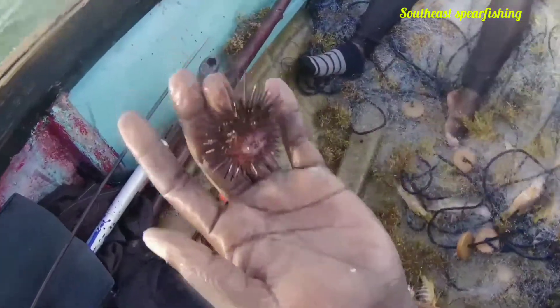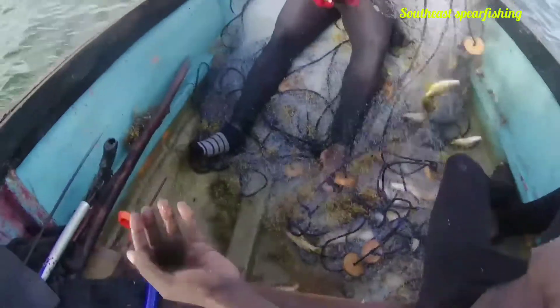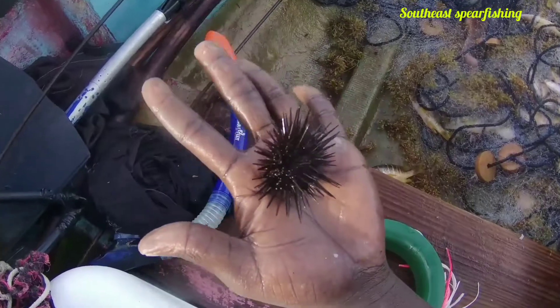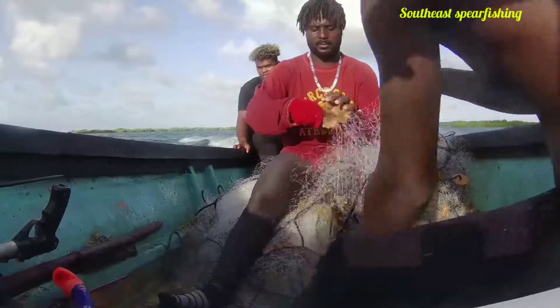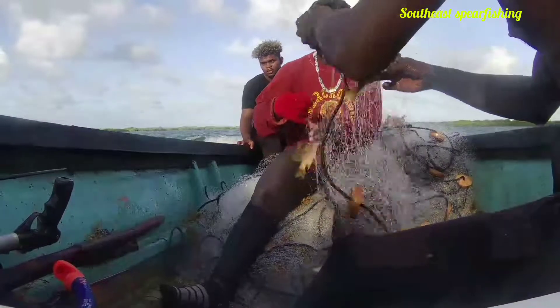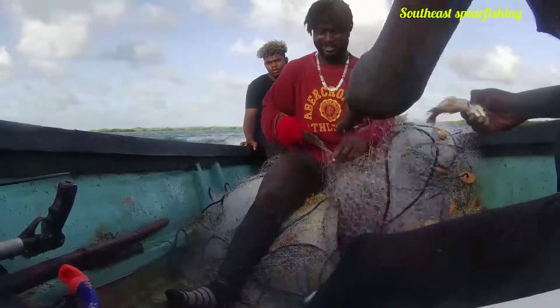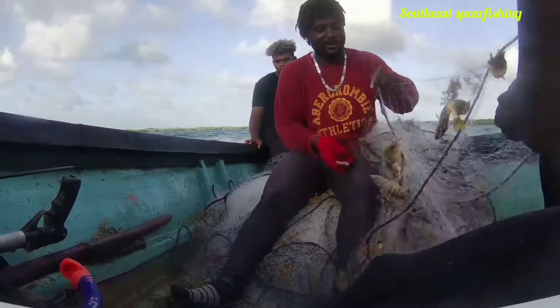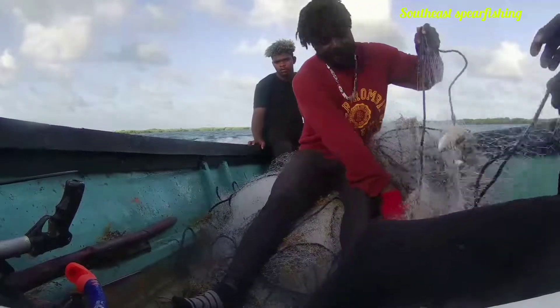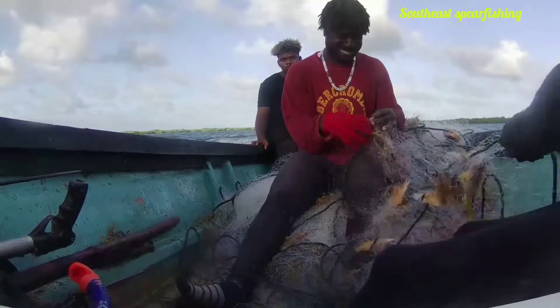That's it for the pulling of the net. Now it's time to take out the fish. My friend is showing you a sea egg — it's very spiky and dangerous. So guys, I'm going to show you how to pull the fish out of the net after you catch it. These are the guys taking out the fishes. It's not very hard to take out the fish — it's just a technique. Once the head is out, just pull him out by the head so the net can slide off his body. It's simple once you learn it.